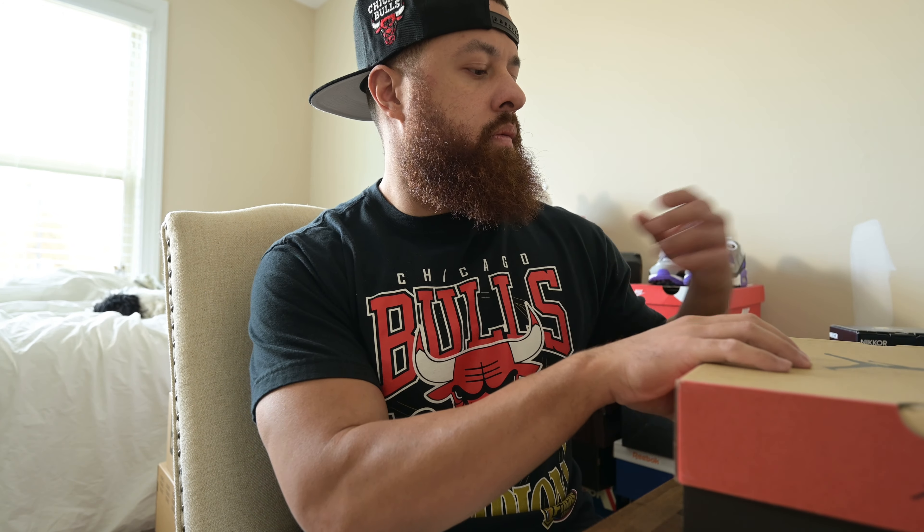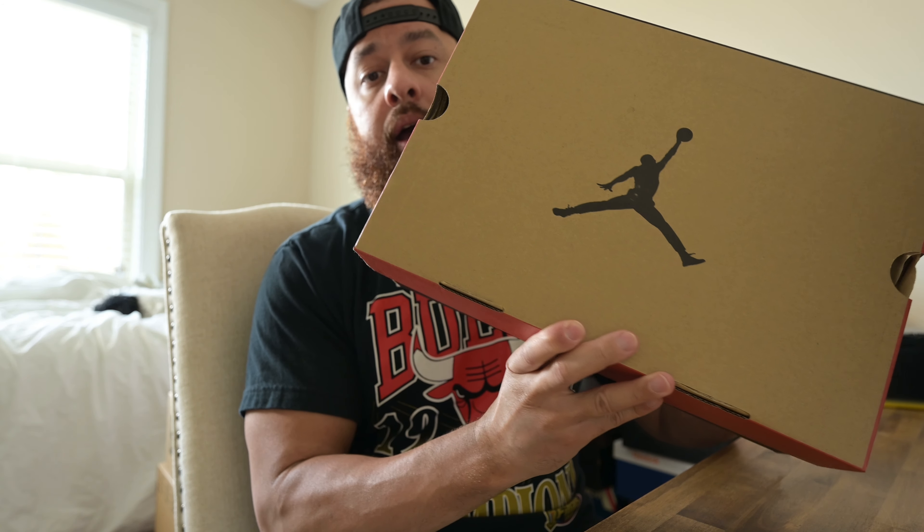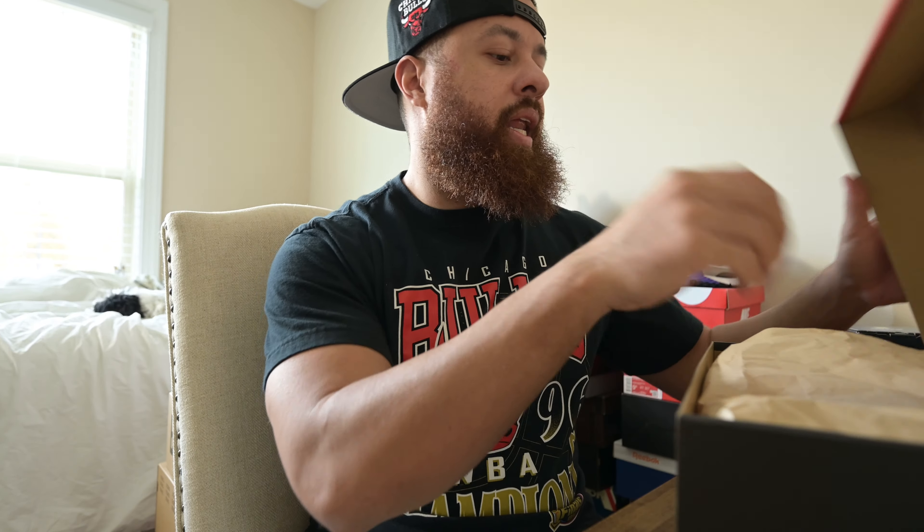I decided to go with this one because it's one of my favorite models in the Jordan line, and that shoe is the Jordan 12 — black and red of course. Let's go ahead and get into the shoe.